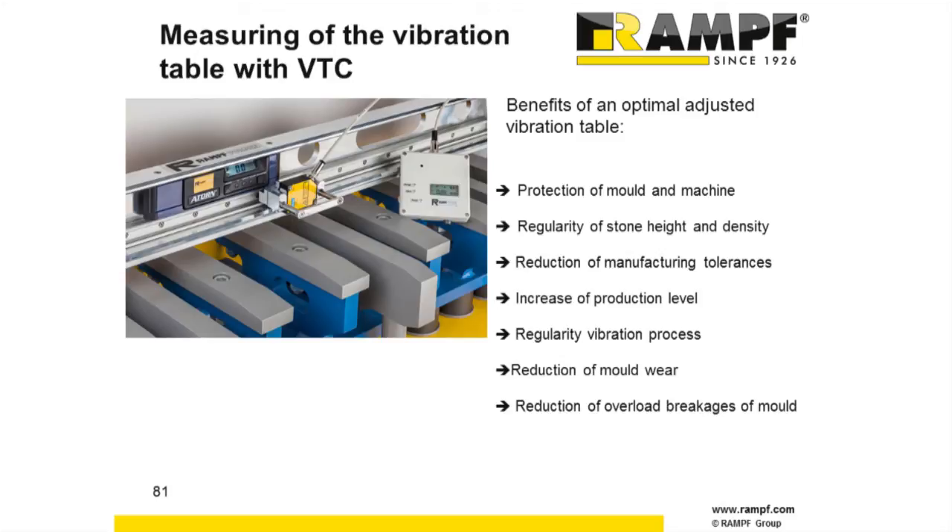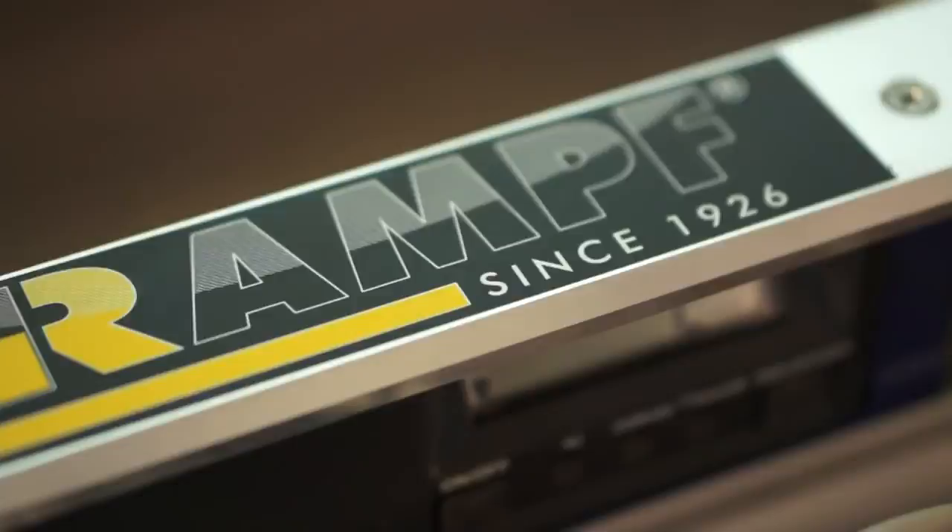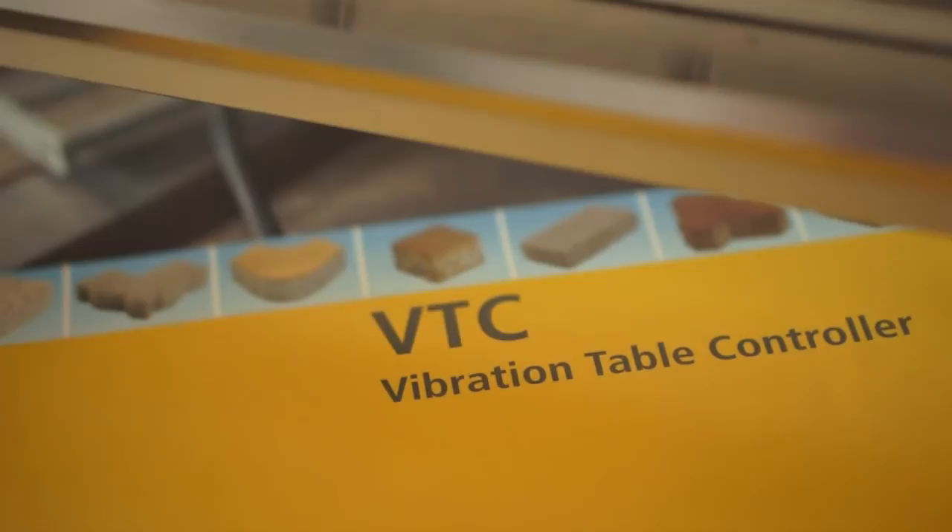How can we measure our vibration table? Of course with the small metal pieces, the feeler gauge — but that's inaccurate. Better to use the RAMF vibration table controller system. It's a laser measurement system where you can measure and adjust your vibration table very accurately and easily.